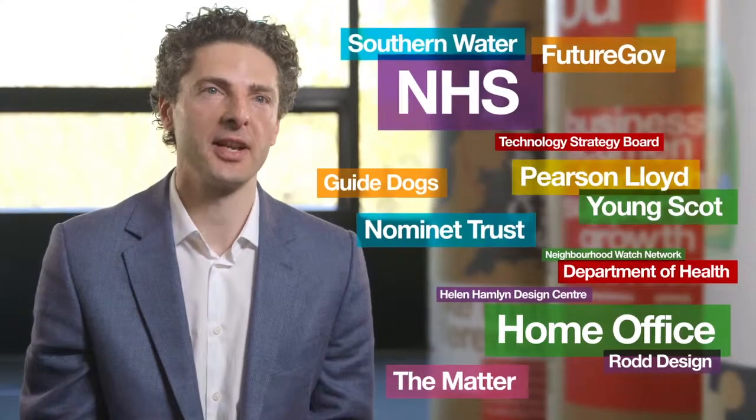For the past five years we've worked with more than 50 organisations to create innovative products and services that are out there in the real world, making measurable, positive impact on real lives.